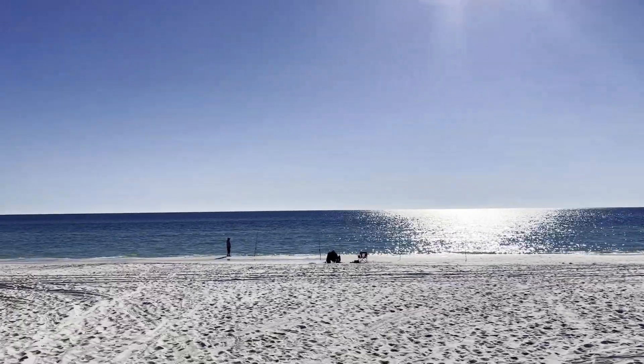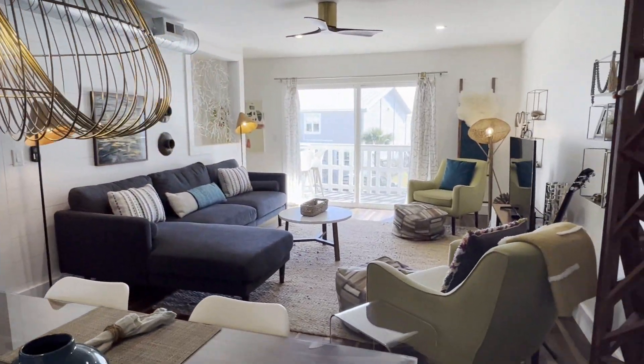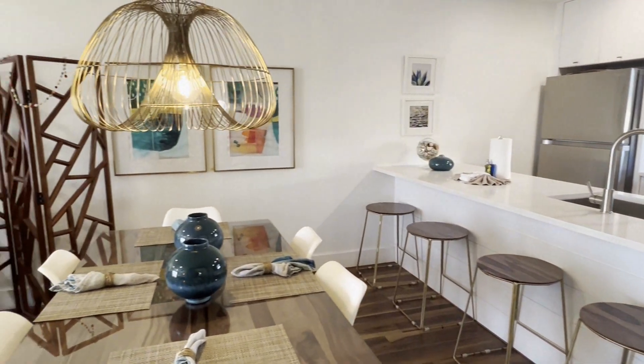Again, this home is sold fully furnished, so what you see inside, you're going to get it all. Great updated kitchen, great appliances, beautiful flooring — kind of a contemporary modern vibe inside. It's something you would not find here at the beach, so it's a traditional beach house with a little more contemporary flair going on inside.